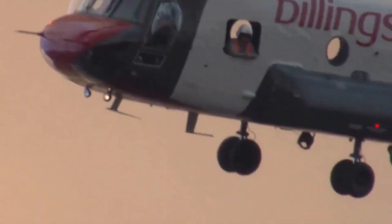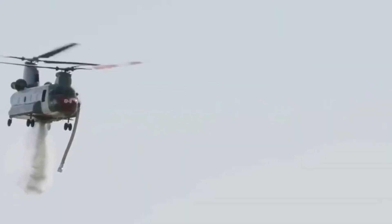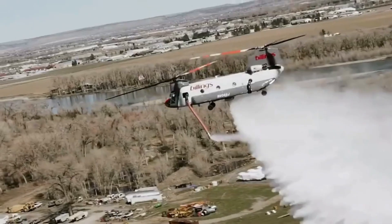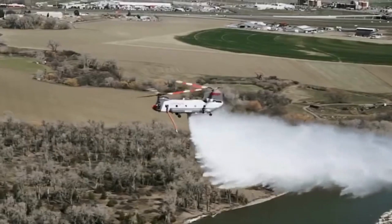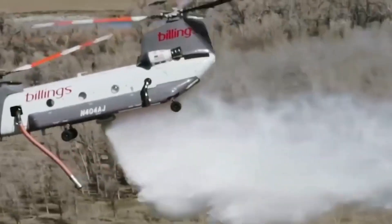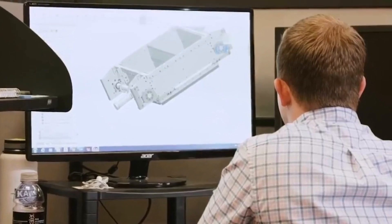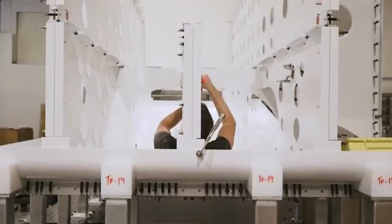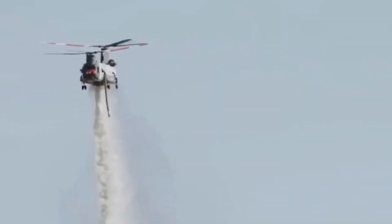As the epitome of firefighting technology, the Vertol 107 epitomizes the synergy between human brilliance and mechanical power. Picture an airborne reservoir armed to the teeth with a wide array of firefighting weapons, poised to unleash a deluge of salvation upon the burning landscape. The Boeing Vertol 107 water bomber carries within its formidable belly a high-capacity water tank and a state-of-the-art fire suppression system, transforming it into an aerial fire-quenching juggernaut.